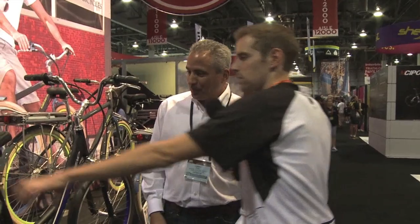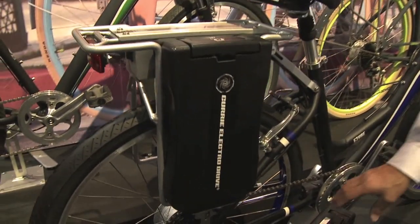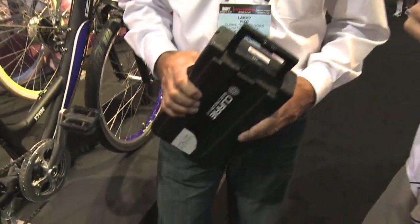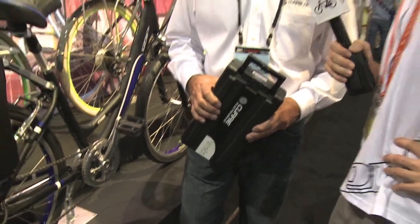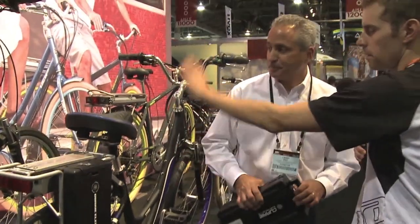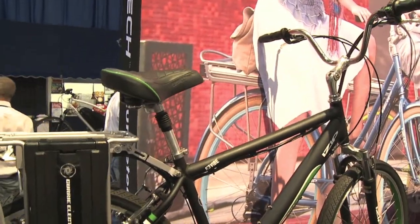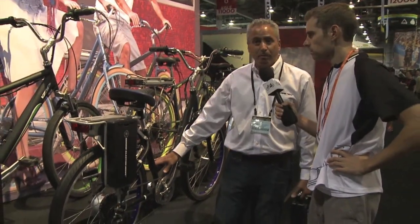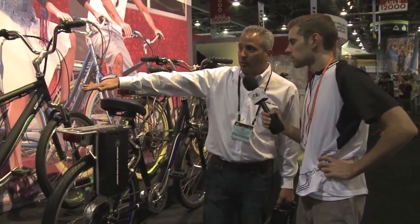The batteries slide onto the sides so you can add a second one to get increased range, and they lock on. We have done a full review on this style of bike. There's the E3 Vibe — the Vibe comes in a low-step frame and a diamond style frame, a couple of different colors available.